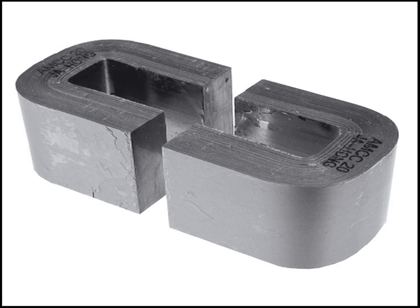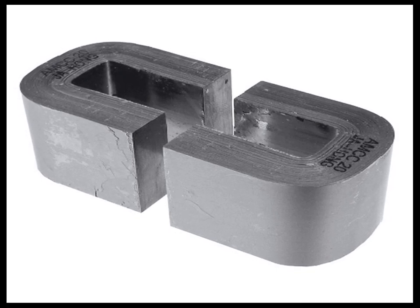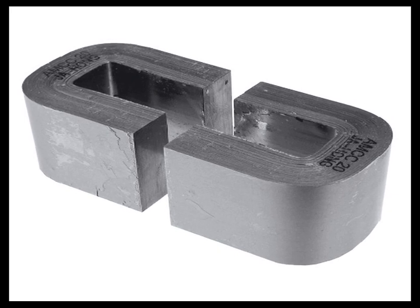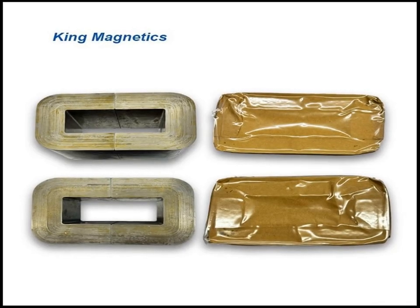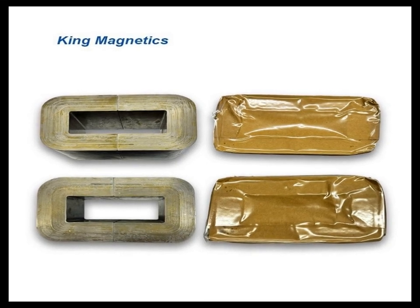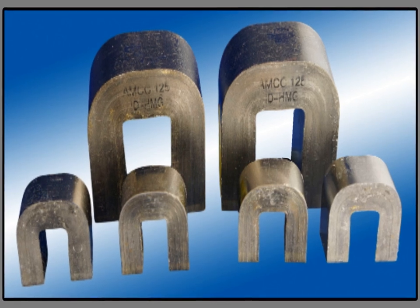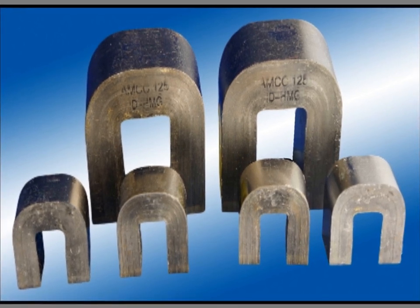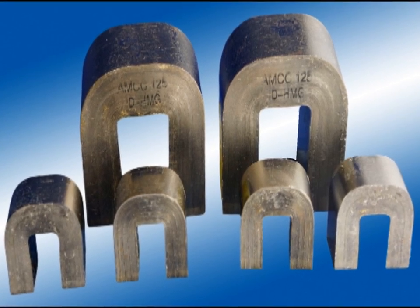Overall, Metglas amorphous magnetic alloys are valued for their superior magnetic properties, mechanical strength, and corrosion resistance. These characteristics make them indispensable in various industrial applications, including energy-efficient transformers, magnetic sensors, and electric motors. They are also an area of active research, particularly in fields related to advanced magnetic materials and devices.